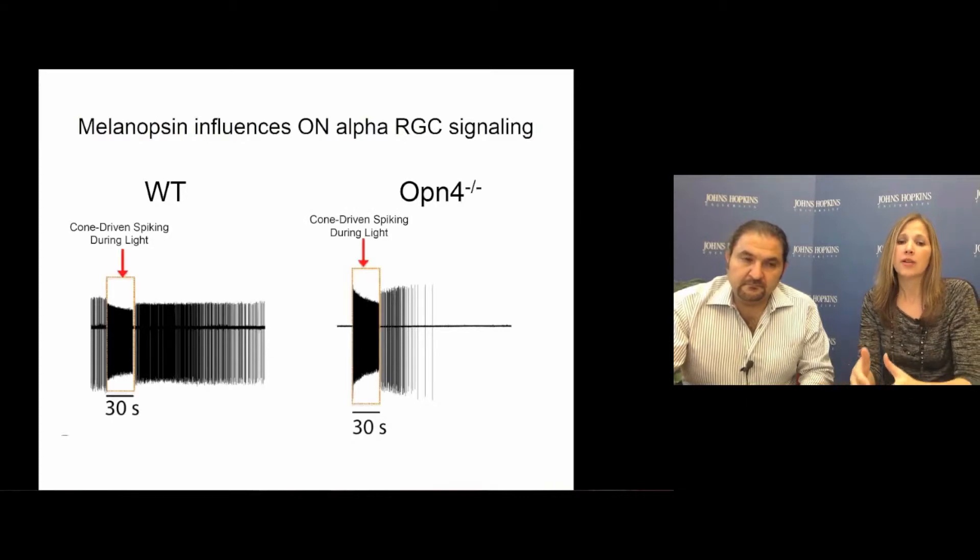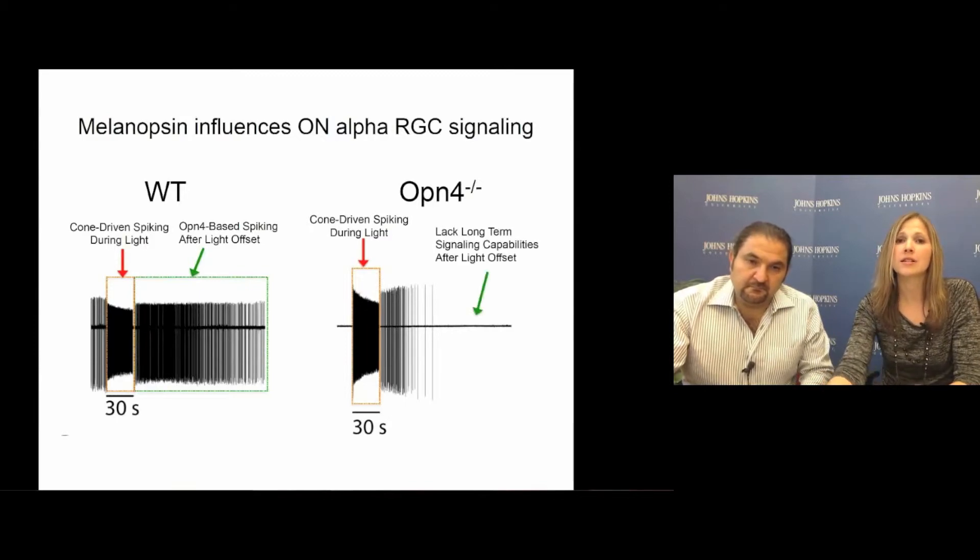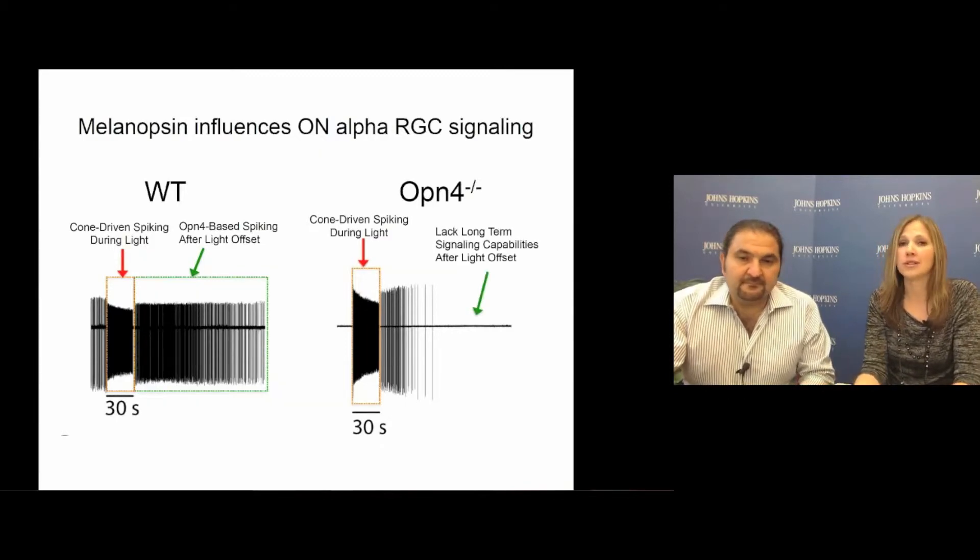When we look at how these cells respond to light, we found that on-alpha cells in both wild-type and melanopsin knockout animals show normal on-synaptically driven light responses during the light stimulus itself. However, wild-type cells have a very robust and long-lasting melanopsin-based signal that occurs long after the lights have gone off, and this is completely absent in the melanopsin knockout cells.